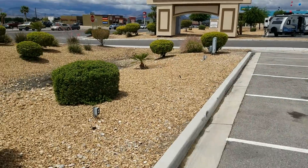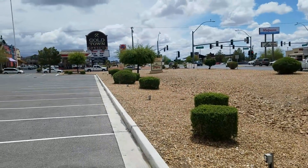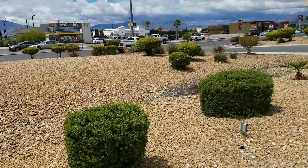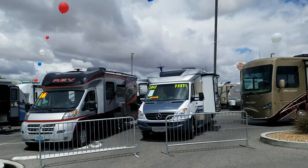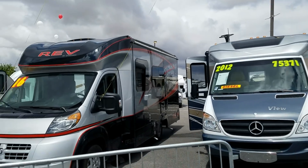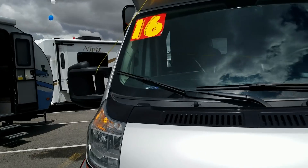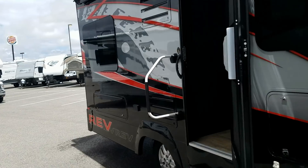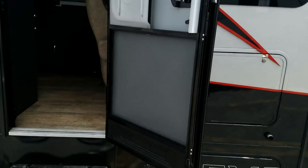Look at all these electrical outlets here. You think that's for RVers? It's not 30 amp service though. We'll go see what this is about. 2012 View. $75 grand. Rev by Dynamax. I believe these are used. I've seen these before. I like the paint scheme.